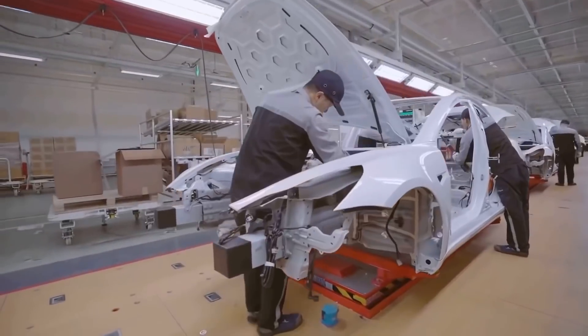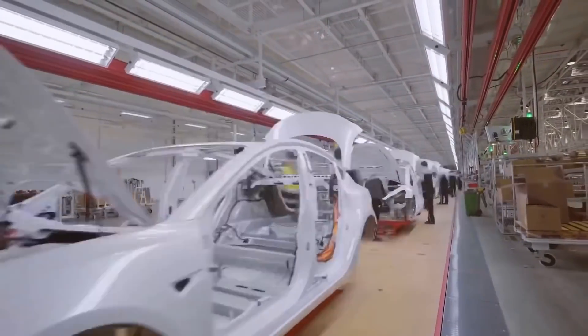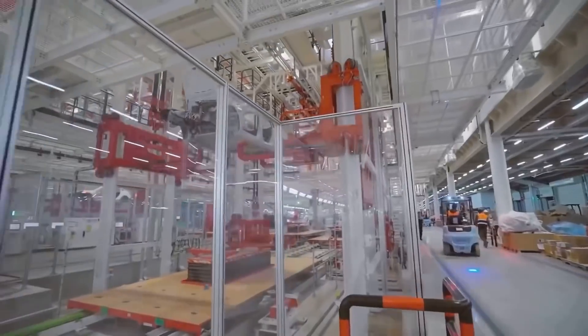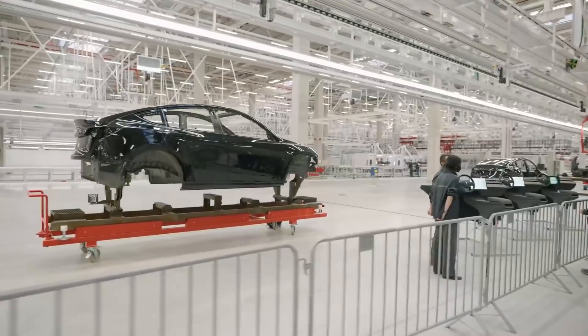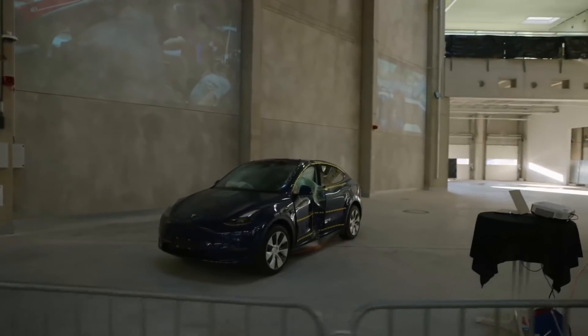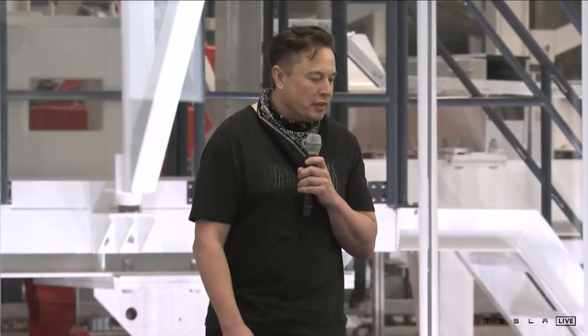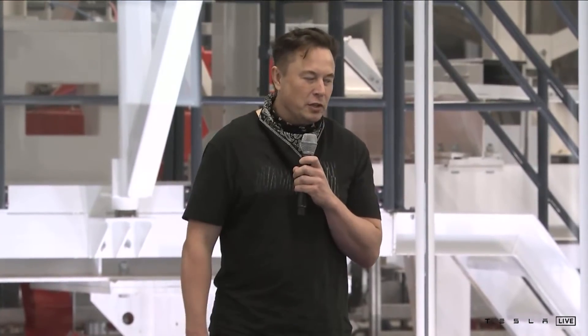It's now expected that Model Y production will begin in Germany as early as November and no later than December. This is great news after a long saga of delays, objections, and rethinks that have occurred around this project. Elon Musk said at the event that he expects the factory to reach its planned volume production no sooner than one year following the initial launch.